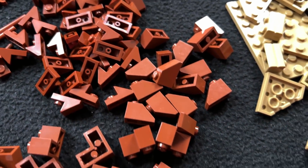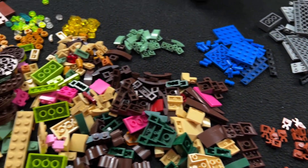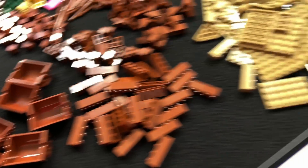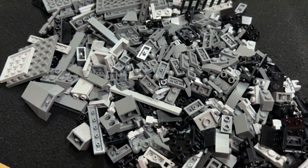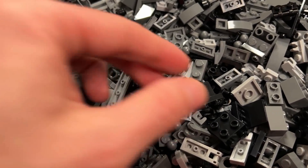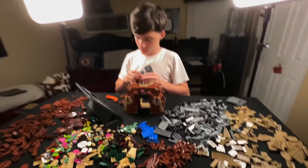I think it looks worse on camera than it does in real life, but all the parts look pretty good. Nothing's crazy damaged. This is nice — much improved from what we used to see. There's maybe the most scratched up part I can find, a black part, but most of this is all ordered brand new anyway. Cory's grinding away — I'm paying him 30 bucks and all he's done is the base, but he told me to come back tomorrow. I'll give him another $120 to finish everything.